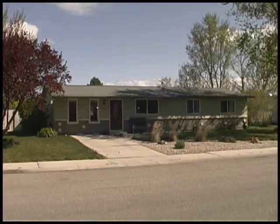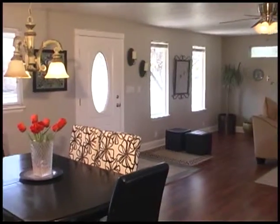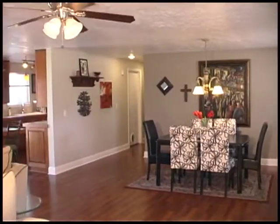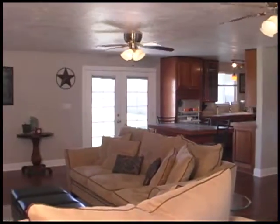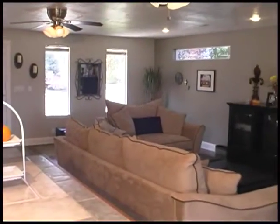Bring your family and all your toys to this completely remodeled 1,676-square-foot home on nearly half an acre with no CC&Rs. Brazilian cherry hardwood floors flow from the living room to dining room in the gorgeous kitchen. The open concept is bright and roomy with circulating fans and new energy-efficient windows.